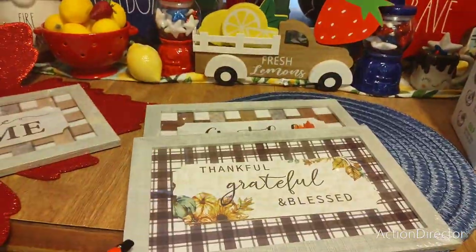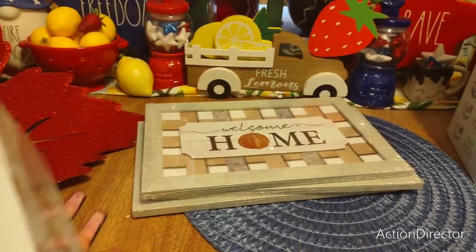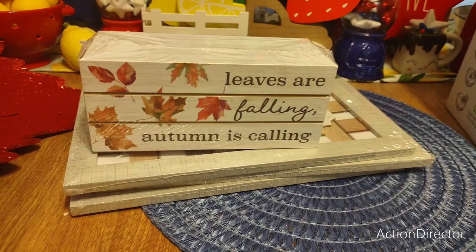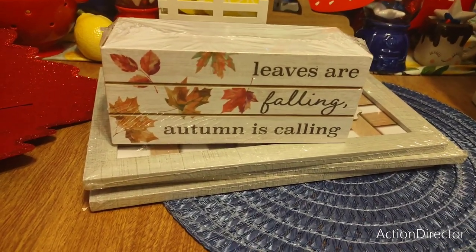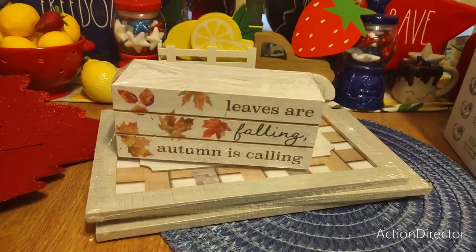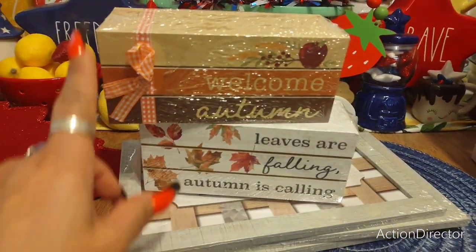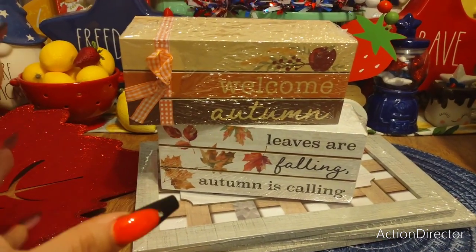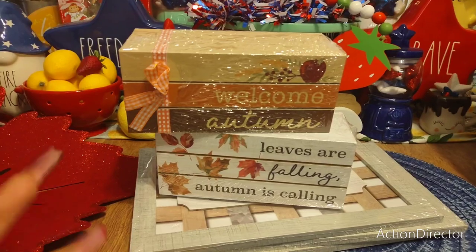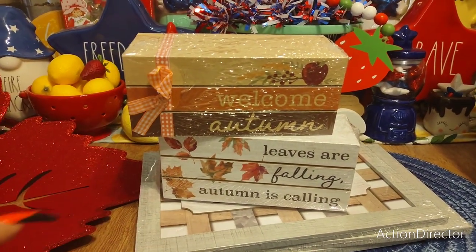For a dollar twenty-five a piece, not bad at all. Then I had to get these faux books when I saw their fall stuff — I wanted one of each as space fillers. 'Leaves Are Falling, Autumn Is Calling' — totally love it. And 'Welcome Autumn' with the orange and white buffalo check ribbon — that ribbon can really throw something into a fall look. On the orange glass canisters that look like pumpkins, I'd probably use the black and white one — that would look cute.